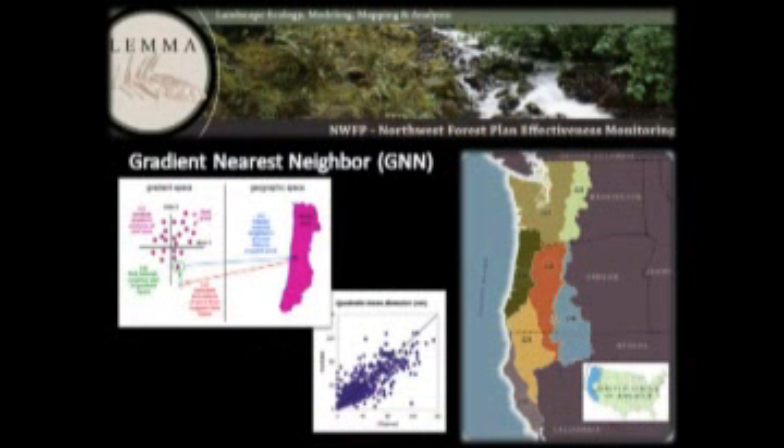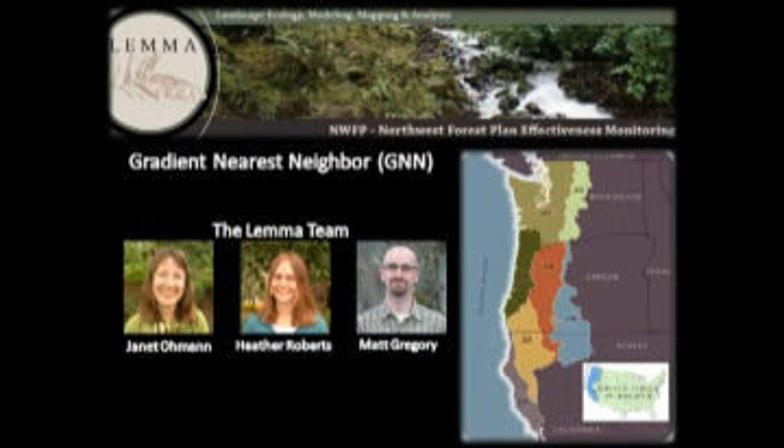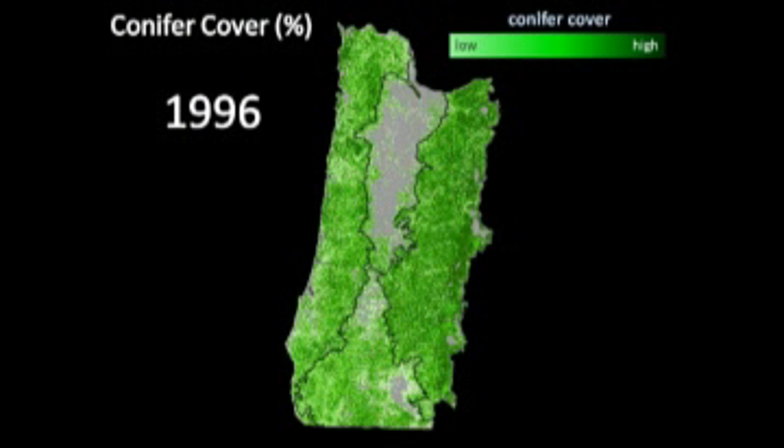Now I'm going to use some of the latest data available to help set the context. I'm going to talk about Gradient Nearest Neighbor — these are maps developed here at Oregon State University at the Forest Science Lab. Basically they take satellite imagery and convert it into forest attributes using plot data and models. A shout out to the LEMMA team — these maps wouldn't be available without the hard work of Janet Oman, Heather Roberts, and Matt Gregory. Here's a snapshot of western Oregon in terms of conifer cover in 1996, from low to high.